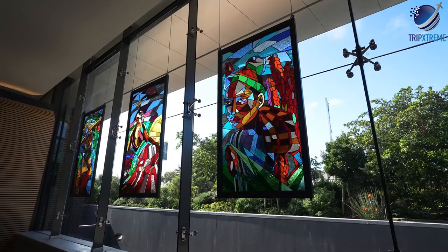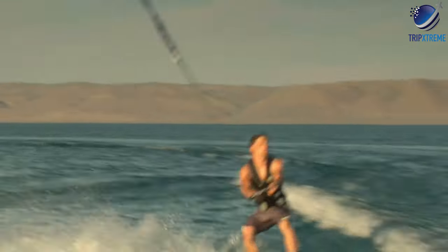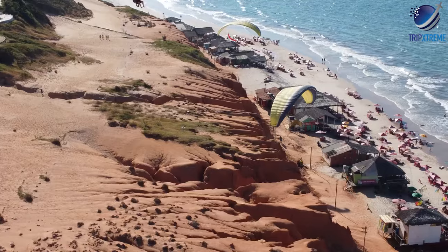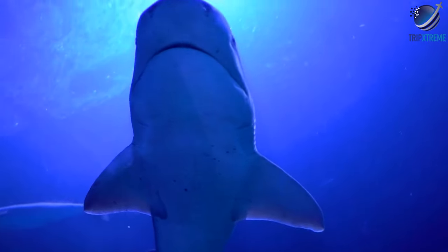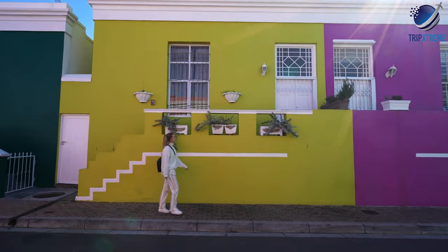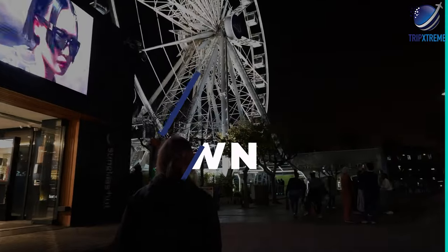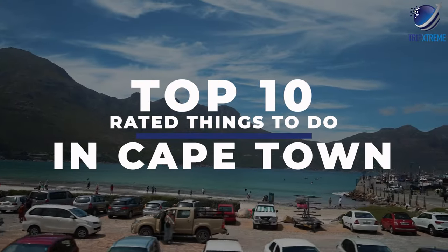Bubbling beneath the surface is an irrepressible sense of adventure, and travellers can join in the fun with a range of outdoor activities, from hiking, biking, surfing and paragliding to whale-watching trips and cage dives with great white sharks. The things to do here may depend on the time of year. As the oldest European settlement in Africa, Cape Town has a rich and at times turbulent past. We're going to be taking a look at the top 10 rated attractions and things to do in Cape Town.